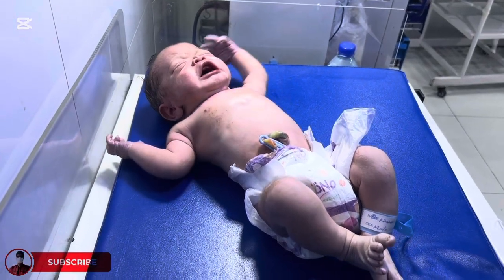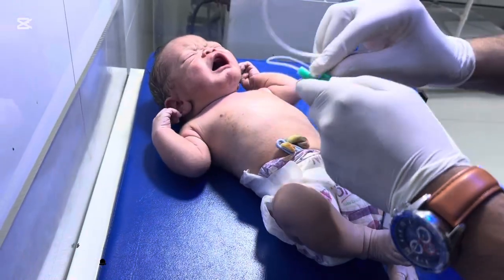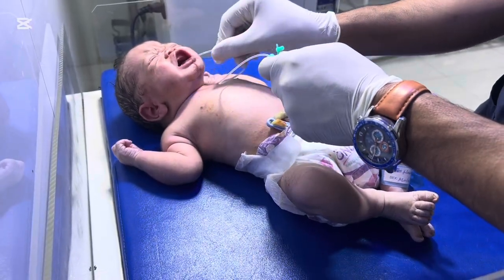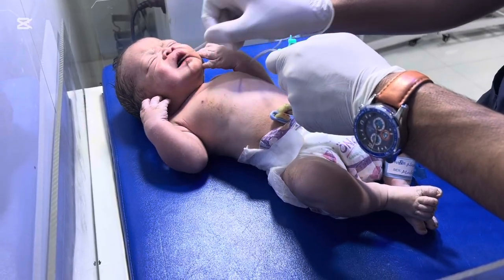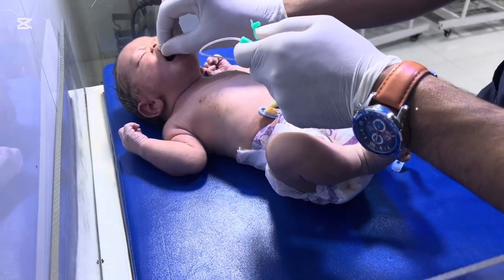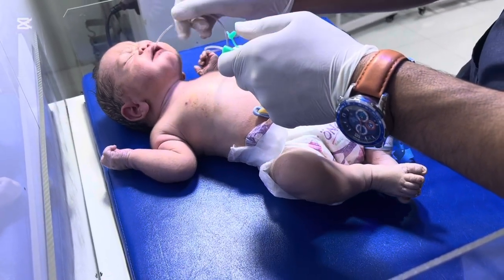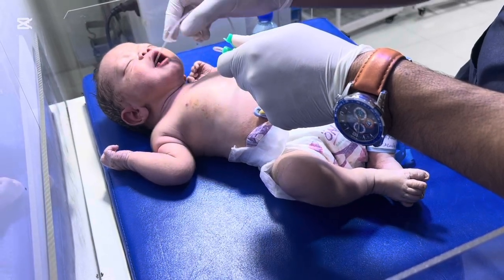Today's video is one of the most intense and emotional cases we face in the NICU — a baby born with thick meconium stained liquor, also known as MSL. This is a situation where every second matters, every breath matters, and even one moment of delay can change everything. The baby was struggling to breathe right after birth, and what happened next will show you how critical and life-saving quick medical action can be. MSL baby struggling to breathe — and how quick suctions save the day.